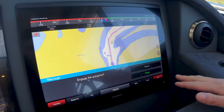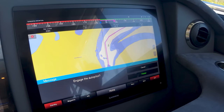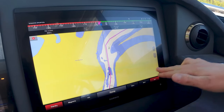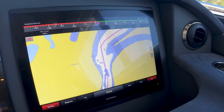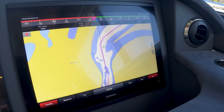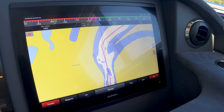Now we're going to engage the autopilot. This allows the pod drives in your IPS Riviera to talk to the autopilot system. It's going to bring us on the path, and as you can see, our boat on the screen is going to follow the little pink line right around this corner.